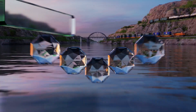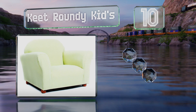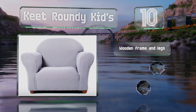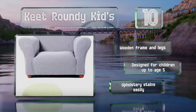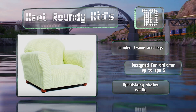Starting off our list at number 10, the Keiki Roundy kids chair can make toddlers and preschoolers feel like grown-ups in their very own armchair. It comes in a variety of colors and patterns, including ginghams and a nice navy denim, so you can match it to your youngster's room. It's equipped with a wooden frame and legs and is designed for children up to the age of five. However, the upholstery stains easily.